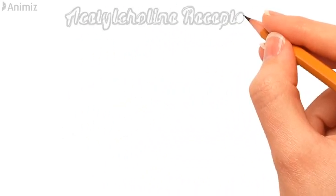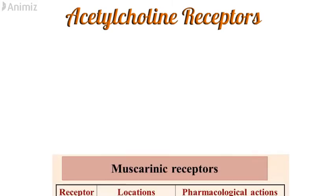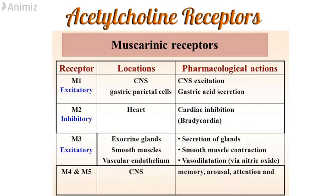Now let's look at different types of cholinergic receptors and their locations. There are five types of muscarinic receptors. M1 is located in the CNS and gastric parietal cells. M2 is in the heart. M3 is in exocrine glands, smooth muscle cells and vascular endothelium. And M4 and M5 are in the CNS.